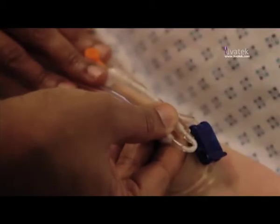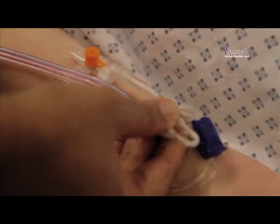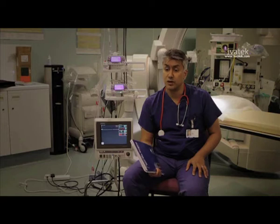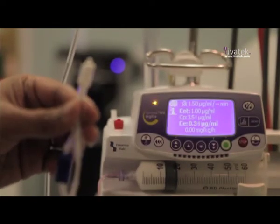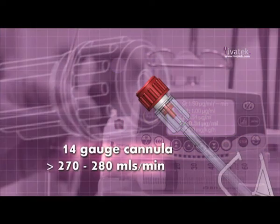Minimally invasive procedures continue to be a rapidly expanding field of surgery. My particular concern is that in a laparoscopy, when a procedure can rapidly go downhill, I would have an instant requirement to infuse volumes at a very high rate. I would like a high-flow valve to accommodate the flow rate through a 14-gauge cannula of the order of 270 to 280 mls per minute. It's inconceivable that a modern multi-infusion set would be provided without non-return valves.